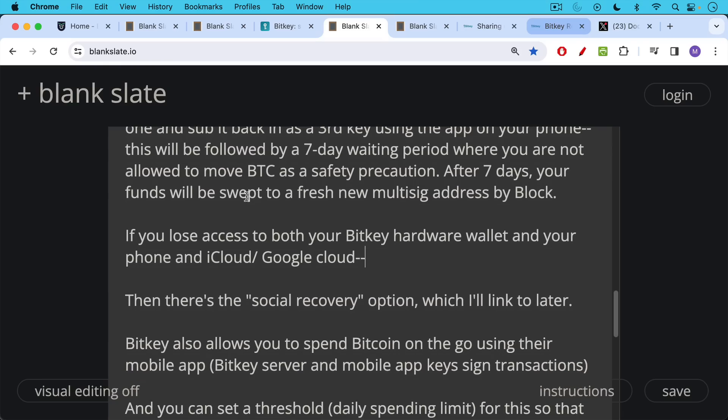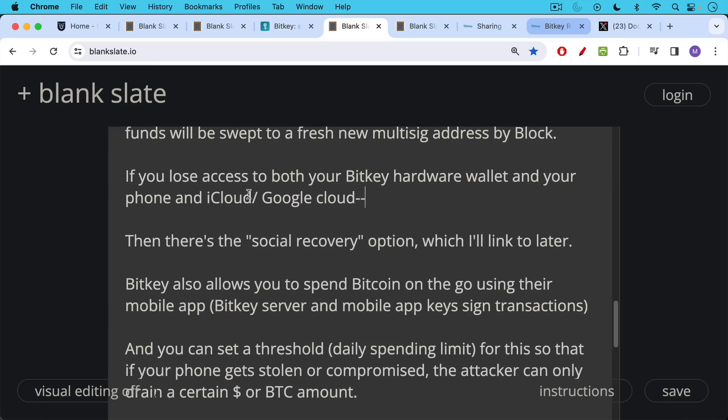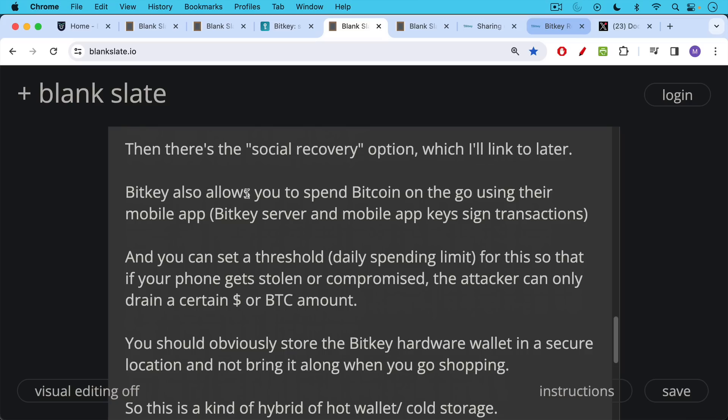BitKey also allows you to spend Bitcoin on the go using their mobile app. In this case, the transactions would be signed by the Block server and also by the key on your mobile app — two out of three signatures. You can also set a threshold — like a daily spending limit — so that if your phone were stolen or compromised, the attacker could only drain a certain amount of dollars, Bitcoin, or sats from the phone.